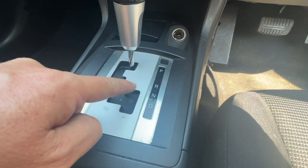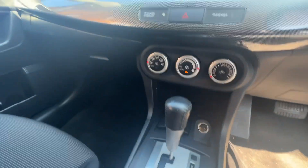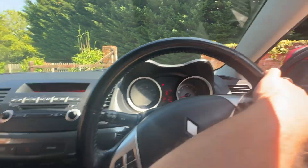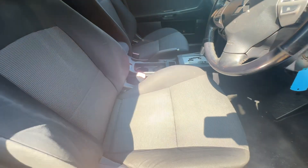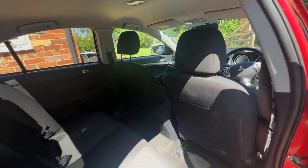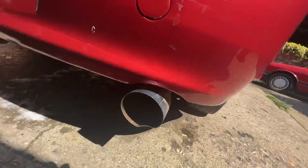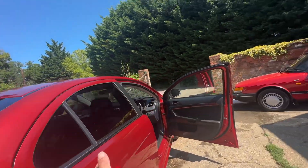It's got a radio, CD player, steering wheel controls, cruise control, and an automatic gearbox which can also be driven in manual mode. It does have a big exhaust which sounds quite sporty.